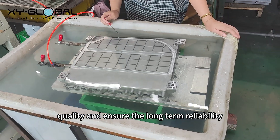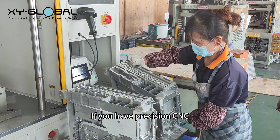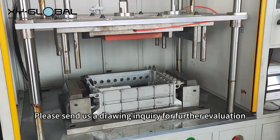The airtightness test can further verify the welding quality and ensure the long-term reliability and safety of the product in actual use. If you have precision CNC machining and die-casting parts for the new energy field, please send us a drawing inquiry for further evaluation.